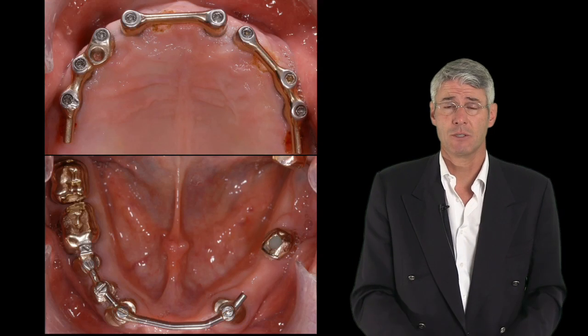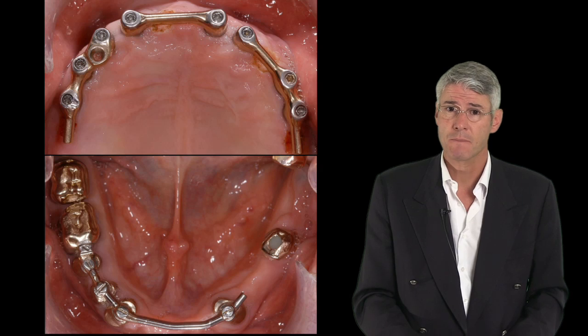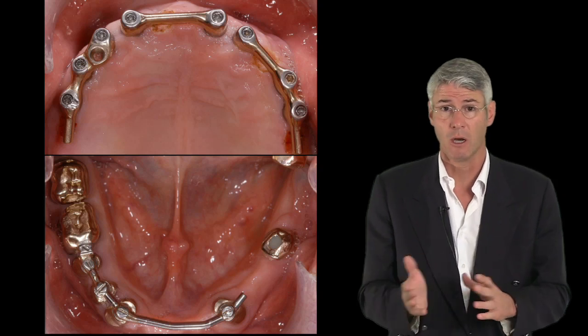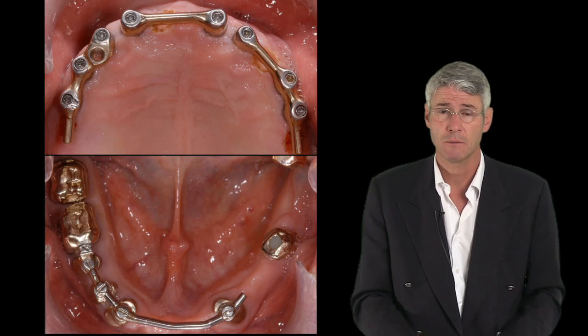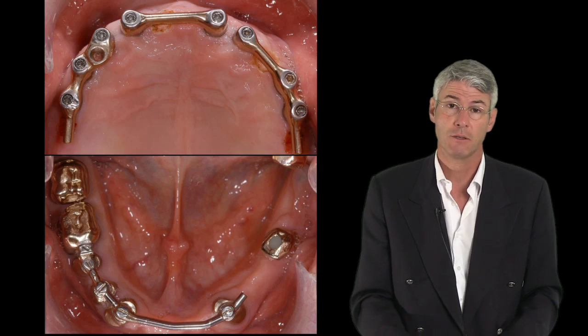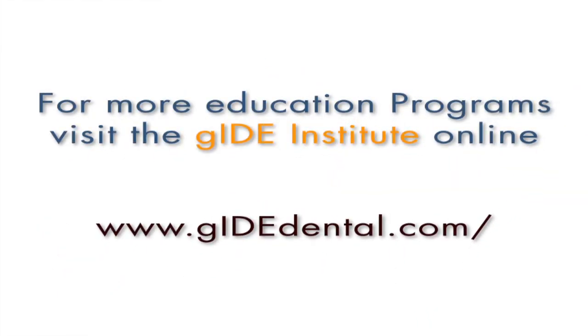And last but not least, a situation where we have maxillary and mandibular full arch restoration — the interesting occlusal concept of a mixed dentition, meaning implants on natural teeth versus implants on implants alone. Please be invited to learn more about occlusal concepts on implant-retained restorations. Thank you very much. For more education programs, visit the Guide Institute at www.guidedental.com.